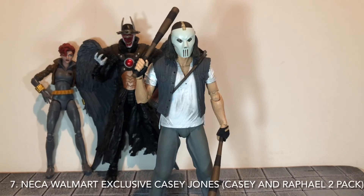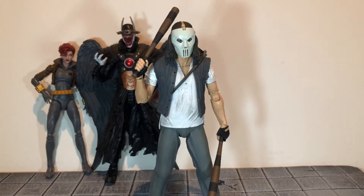Coming in at number seven is the NECA Casey Jones from the Casey and Raphael Walmart exclusive 2-pack. This figure is entirely new and the sculpt detail to it is really well done. This was another really well done NECA figure.